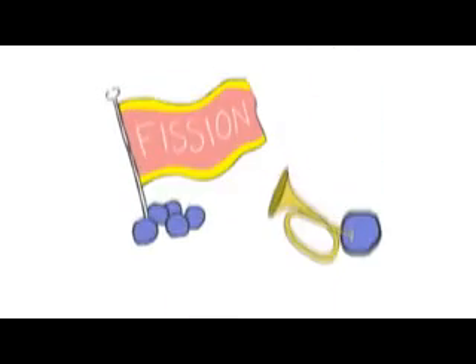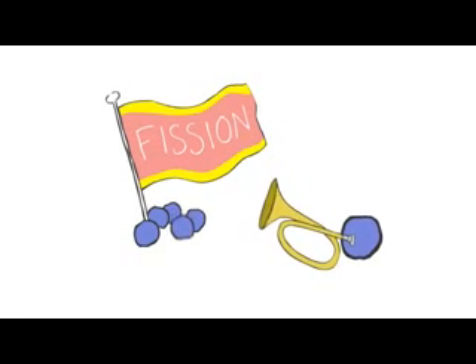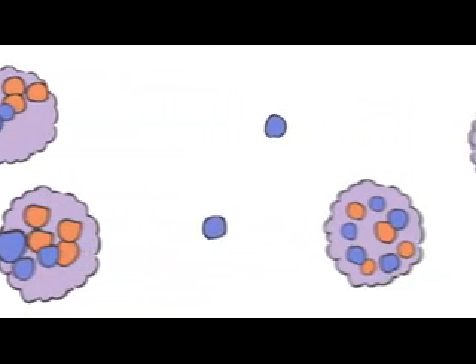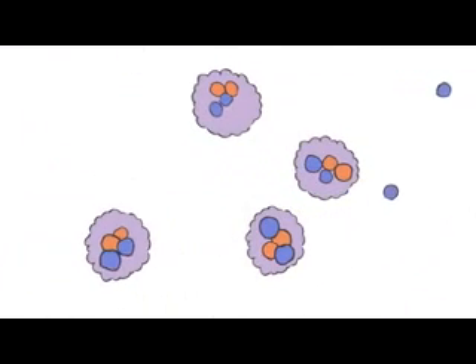Let's have a look at chain reactions. First, we need some nuclear fuel — we'll use this uranium. To start things off, you fire some neutrons into your lump of uranium. When a neutron hits a uranium nucleus, it splits into two pieces. This releases a LOT of energy, and it also frees two or three more neutrons in the process that zoom off at high speed.